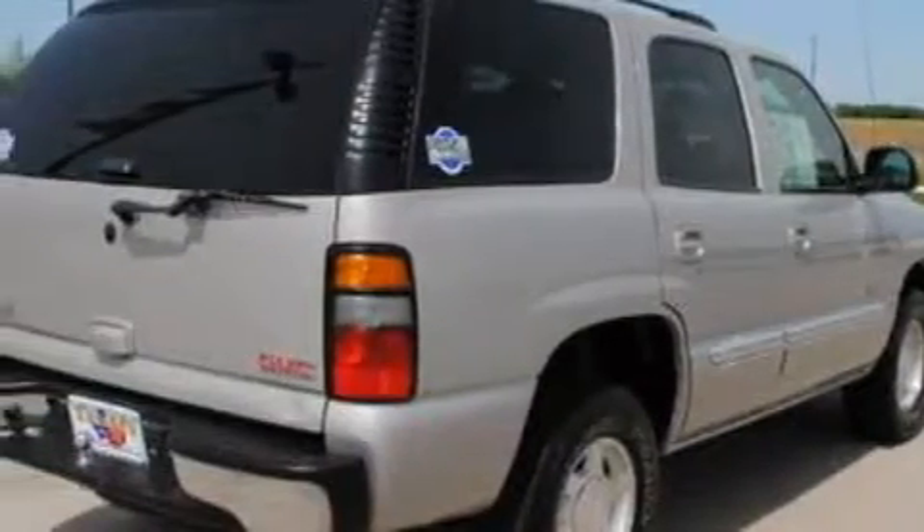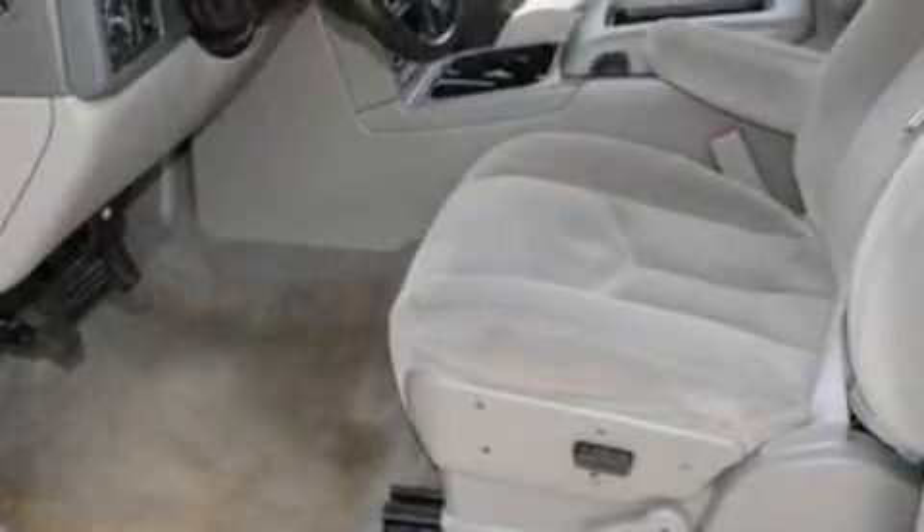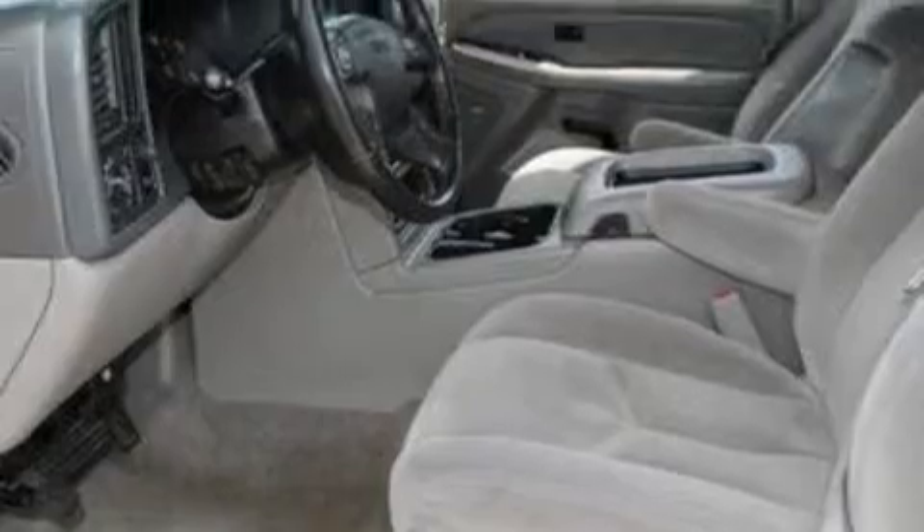Its top features include heater vents for rear-seated passengers, an 8-speaker audio system, a CD player, a low-tire pressure indicator, a stability control system, and this automobile's stylish design always looks great.